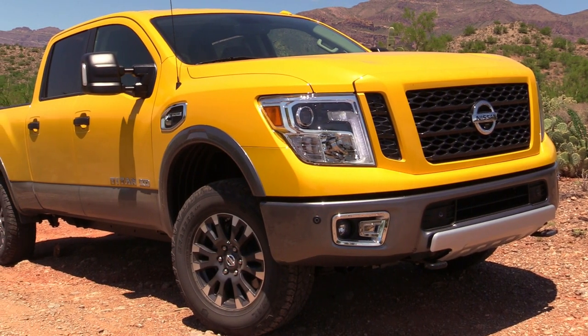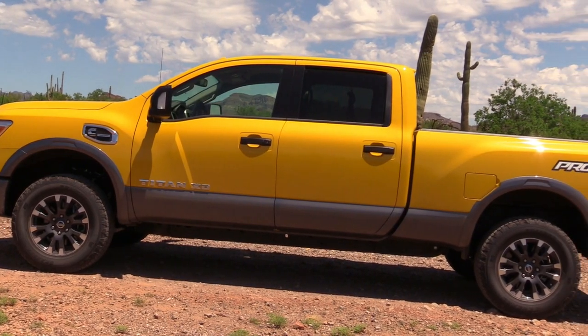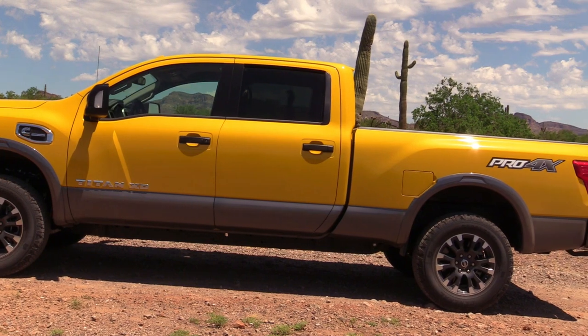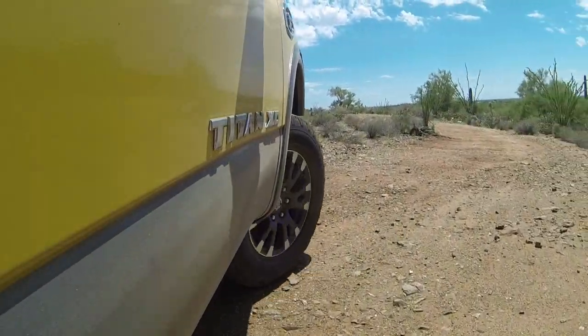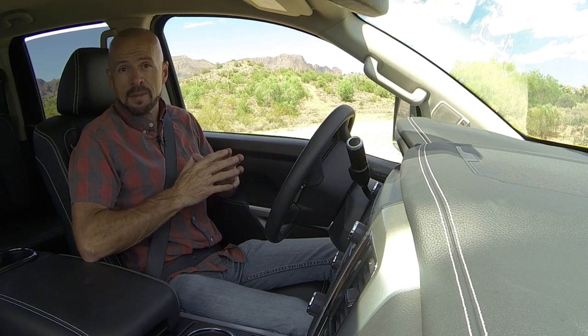Hey, my good friends, Sam Haymart for Test Driven TV. Today we're sitting in the 2017 Nissan Titan XD Cummins, the Pro 4X, the off-road version. I've test driven this truck a lot of times and it's made our 'I buy it' list more than once. There are full reviews on our channel and a playlist linked below and at the end of the video. Today we're taking the 4X out for a short trail ride here in the desert to get an idea of what this off-road suspension is really all about.